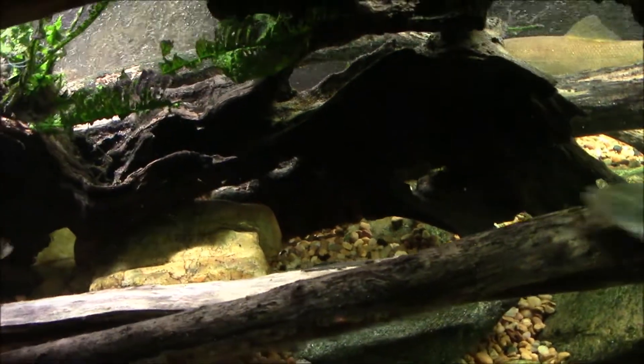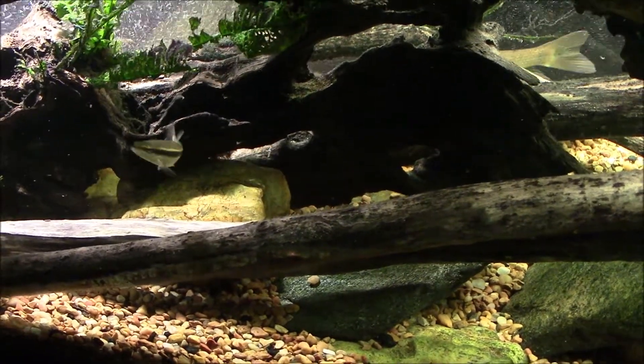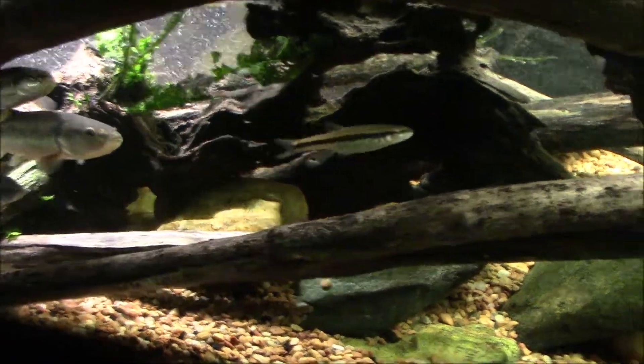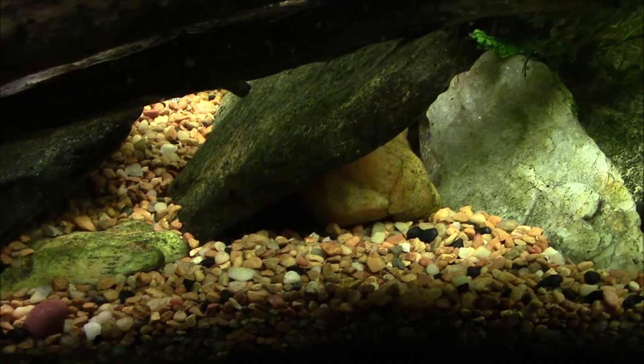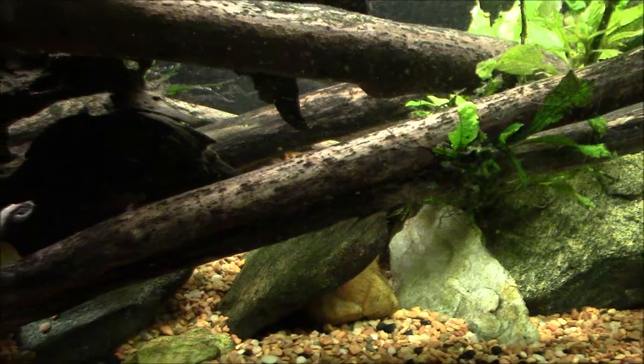Right back there, the way those rocks are piled up, you can tell that underneath that big piece of wood and the rocks back there is one cave that's been dug out for a crayfish house. It actually looks like this little hole right here might be where a crayfish is living, so I've got a few of them in there.